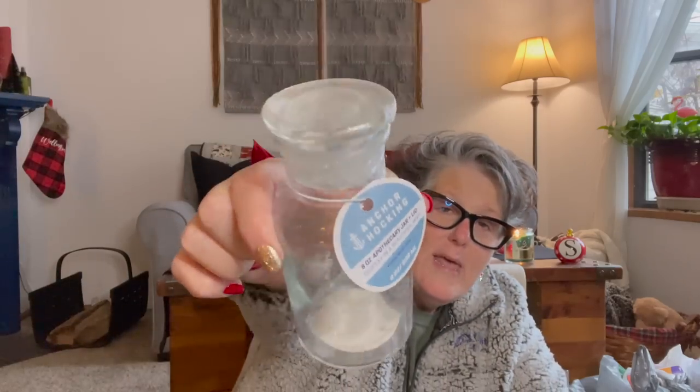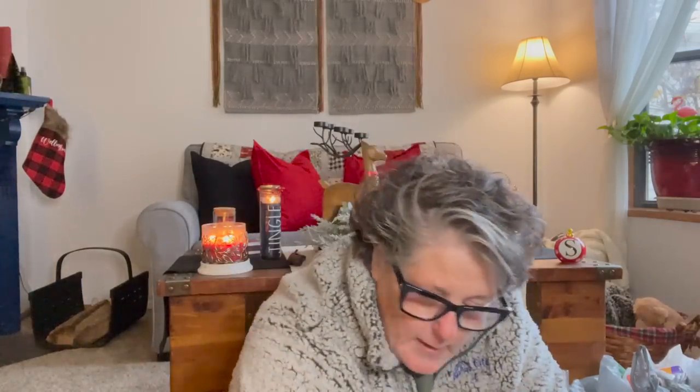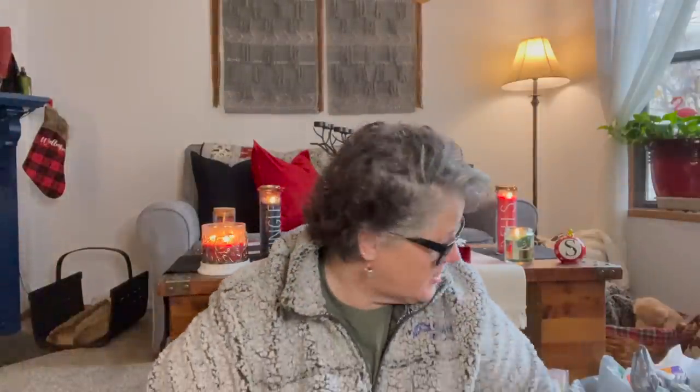I also have this apothecary jar — it's from Anchor Hocking, a name brand made here in Ohio. It's glass and it seals itself with glass, so it's not airtight. I thought this would be fantastic to fill with spices or something I use regularly. I grabbed just one for the kitchen.